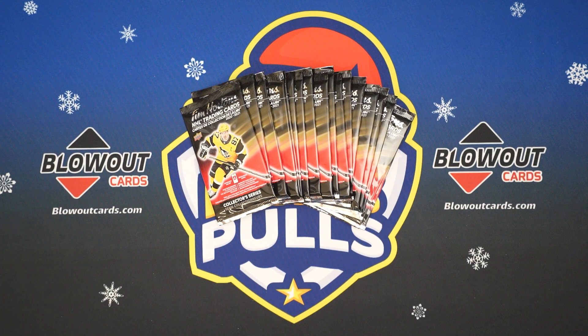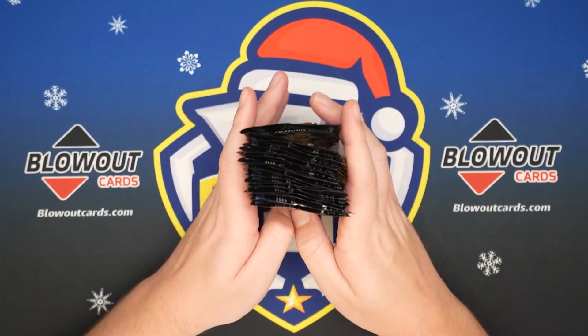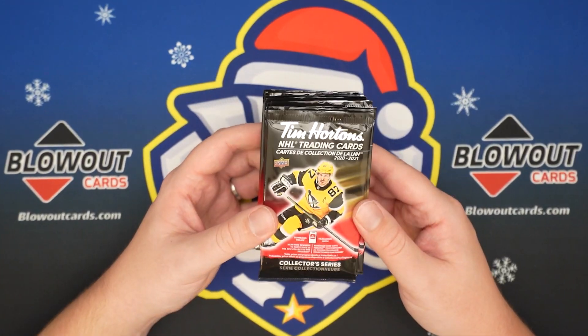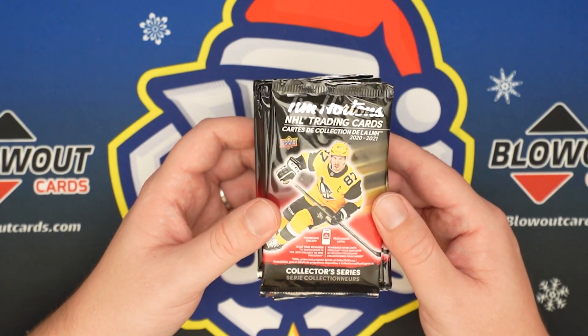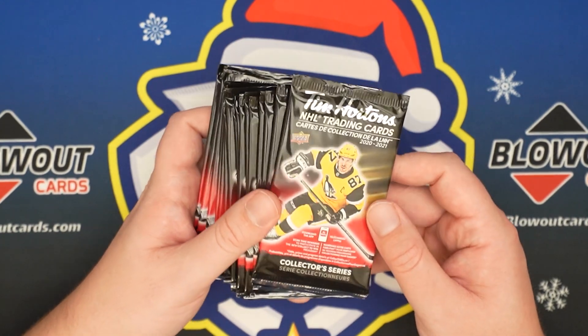We are back with another card opening video. Today we have... I'm very excited for this. 2020-2021 Tim Hortons NHL trading cards by Upper Deck.